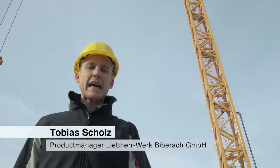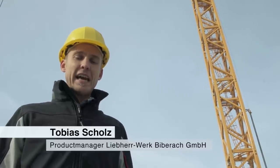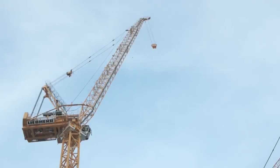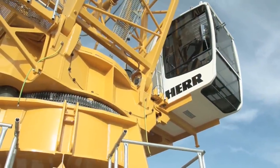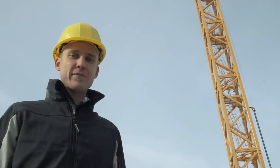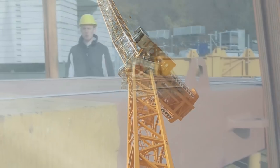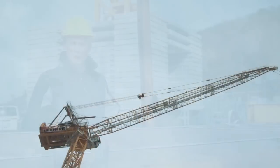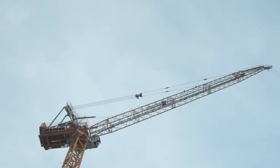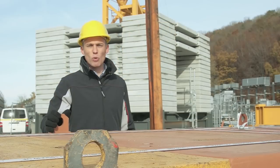Today I am pleased to present the new 357 HCL luffing jib crane from Liebherr. The 357 HCL is the successor to the tried and trusted 355 HCL and incorporates several key improvements. The 357 HCL is available in two versions: one with a 12-ton and one with an 18-ton capacity. Re-reeving from one fall to two fall operation means that maximum weight loads of either 24 or 32 tons can be lifted respectively.